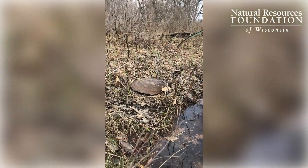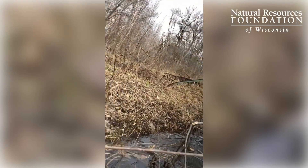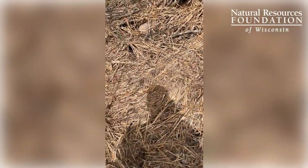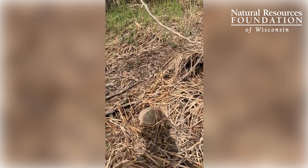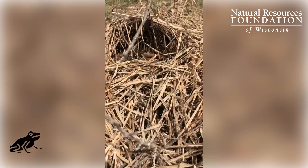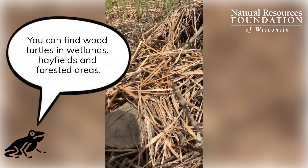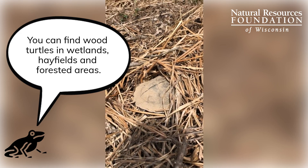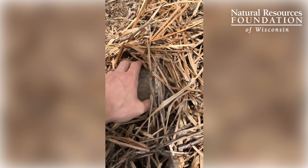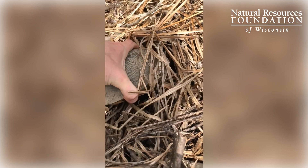Here's the spiny softshell turtle up close. And this is actually what I was looking for today — this is a wood turtle. As you can see it's not too far from the water right now, but it's kind of warming up and just sitting in some of the warm grasses. Anyways, I'll see what we've got here real quick.